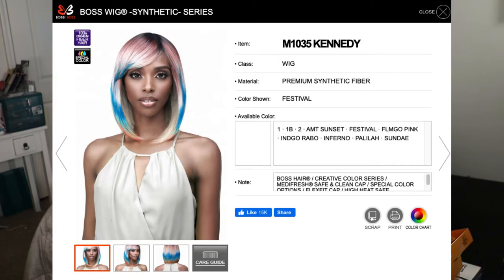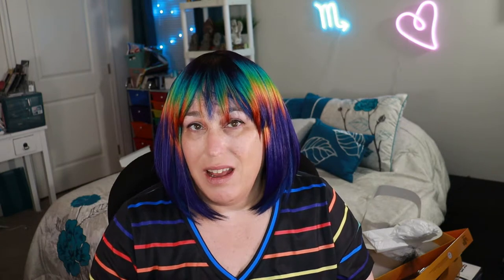This one is also Bobby Boss and it's shorter — the style is Kennedy. I'll give you a 360 of this one. There is another one I didn't get — the color of the first one and this one you can also get in the Bobby Boss McKayla, which looks like it's even shorter, maybe around here, and then short in the back. But let me give you a 360 of this one and then we'll move on.